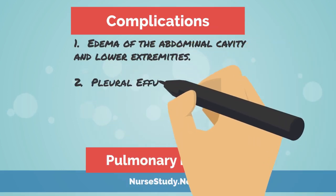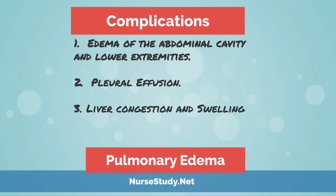Next, we're going to talk about some complications of pulmonary edema. First, edema of the abdominal cavity and lower extremities. If left untreated, pulmonary edema can further increase pulmonary arterial pressure — a condition called pulmonary hypertension. Next is pleural effusion, where increased pressure in the pulmonary circulation leads to fluid accumulation in the pleural cavity surrounding the lung. Finally, liver congestion and swelling can occur due to increased pressure in the hepatic portal system, causing the liver to be congested and swollen, thereby unable to detoxify the blood normally.